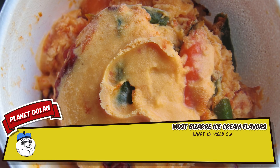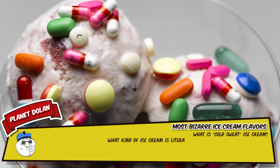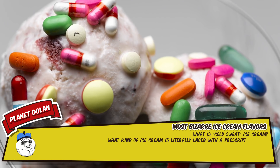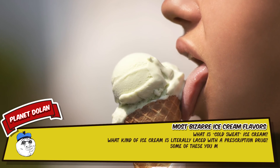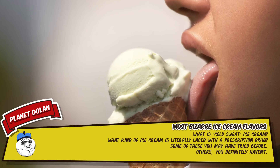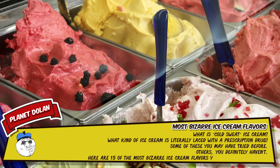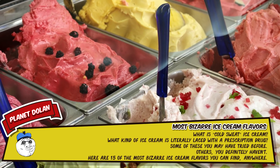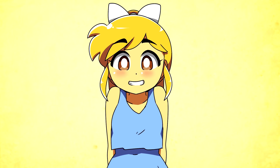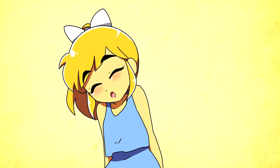What is cold sweat ice cream? What kind of ice cream is literally laced with a prescription drug? Some of these you may have tried before, others you definitely haven't. Here are 15 of the most bizarre ice cream flavors you can find anywhere. Hi there, my name is Doopie and I'm here to tell you some really interesting things that you might not have heard before.